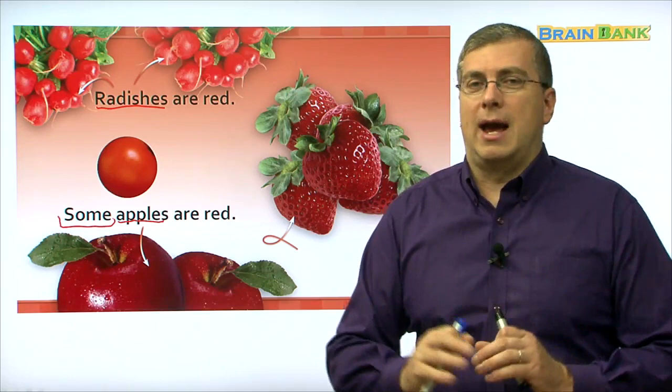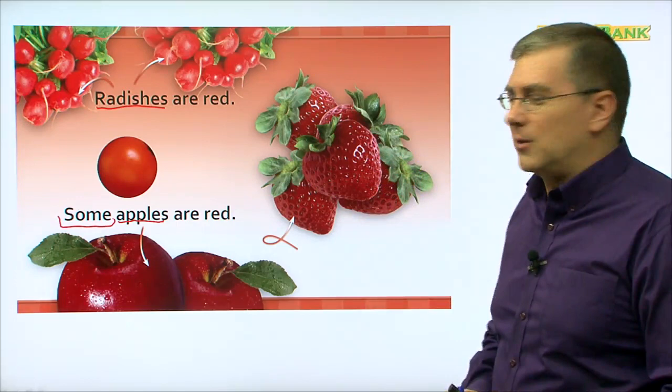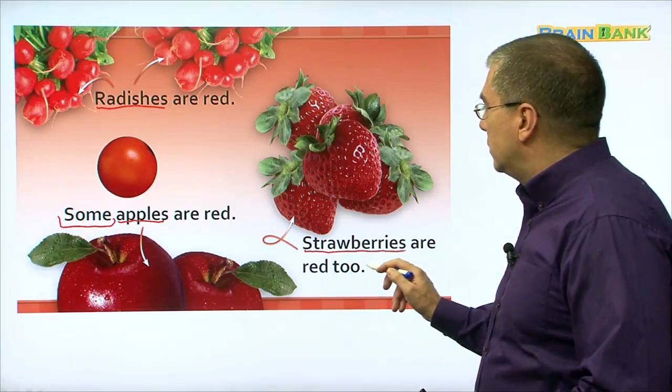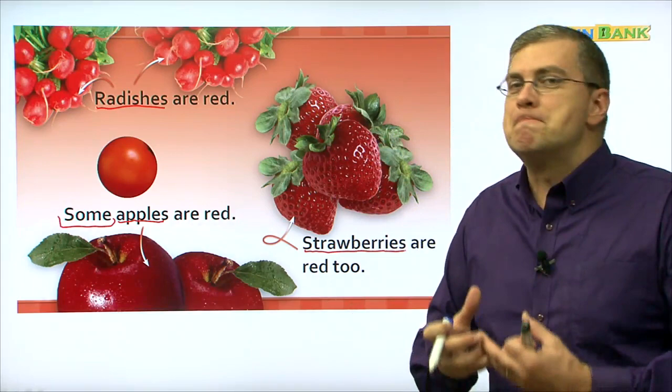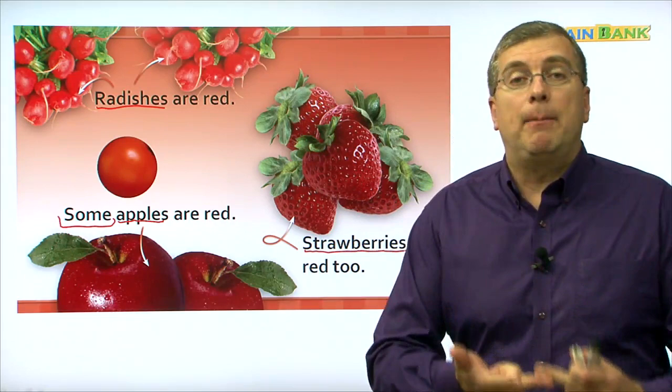Do you remember this one? It's mashisoyo, right? It's dalgi — strawberries. Strawberries are red too. Let's read together: strawberries are red too. They're really red and juicy. They look really good, don't they? So these are red: we saw tomato, radishes, apples, and strawberries are red.